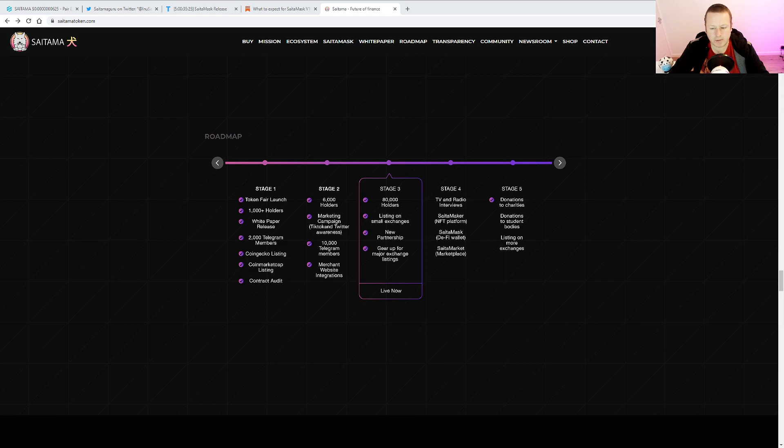Let me take a look at the roadmap. We've got stages one, two, and three all completed — probably not as quick as the team wanted, but completed. And we start to move into stage four: TV and radio interviews, where we know Russ has got a NASDAQ interview over the next week — likely after the launch of Saitamask. We're then expecting the NFT platform, Saitamask, and we'll obviously be getting on the Saitama market. I think things will move pretty quickly once Saitamask goes live, bringing a lot more people to cryptocurrency.